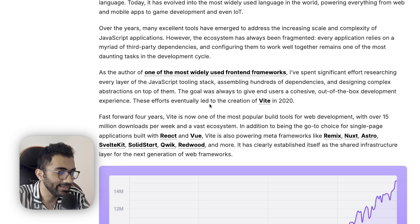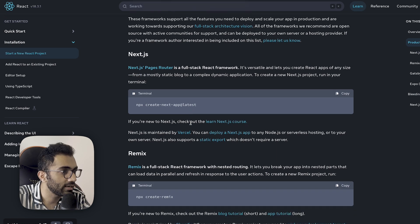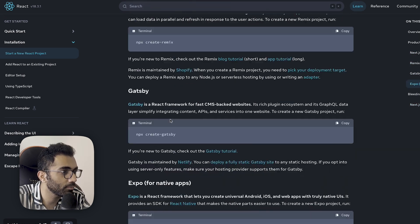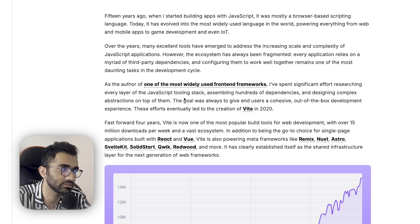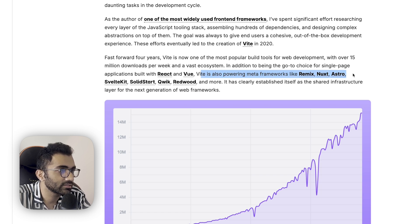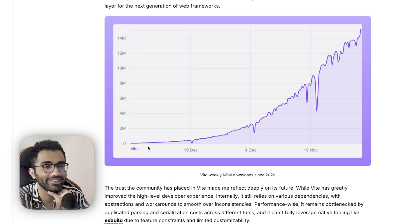Now the official React documentation points to Create Next App, Remix, Gatsby, and Expo. Remix, for example, uses Vite. Many frameworks have built on top of Vite because it's very fast, has a good plugin system, and is relatively mature — it's been in the industry for three to four years. Vite is powering meta frameworks like Remix, Nuxt, Astro, SvelteKit, SolidStart, Qwik, Redwood, and more, and the download trends are clearly increasing a lot.